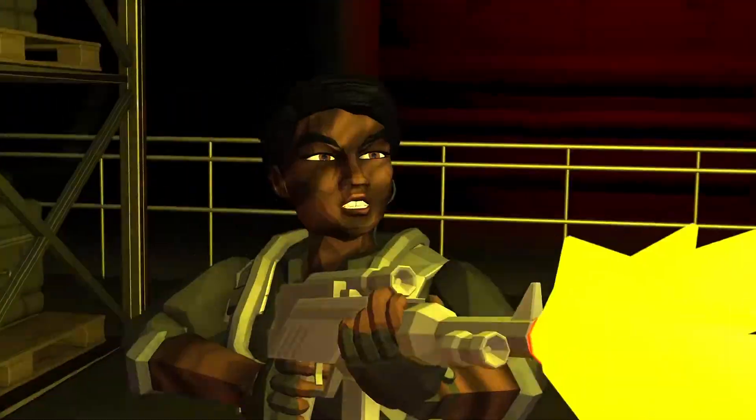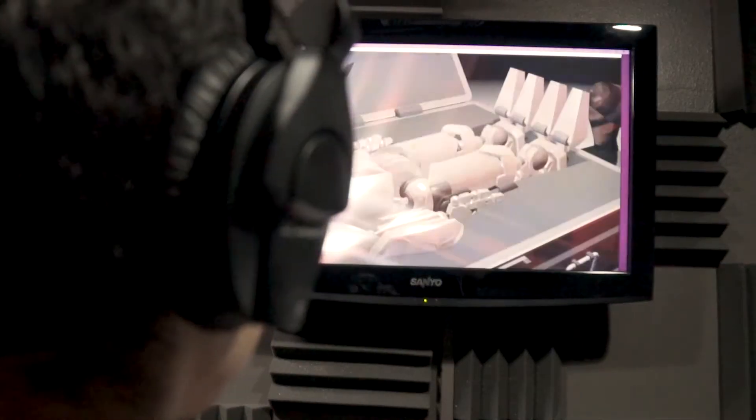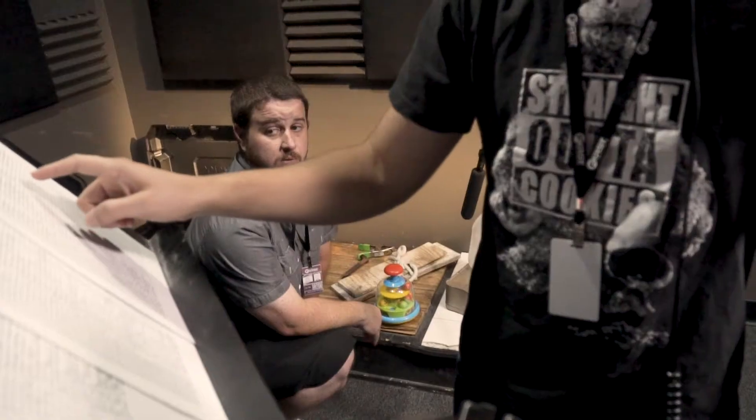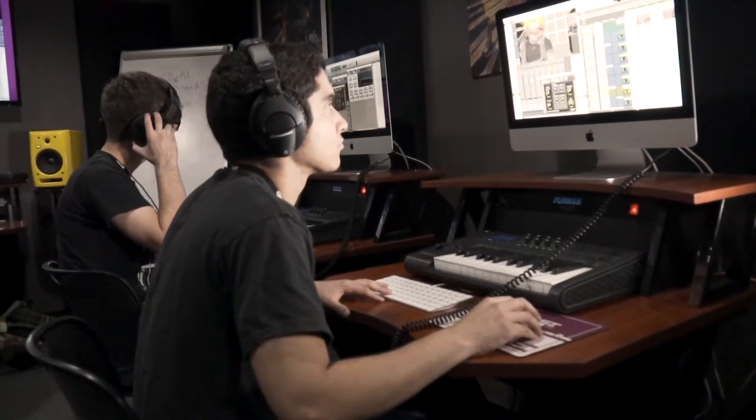My favorite part about the project was being able to get into that mindset of seeing what sound could be created for this specific project — seeing what fits and what doesn't. At the end it was great seeing it all come together and having a great piece to present to the animation studio.